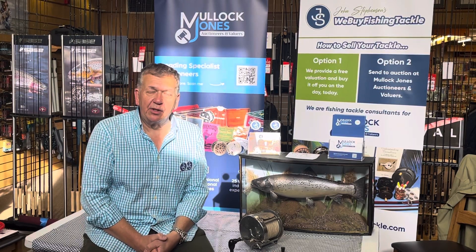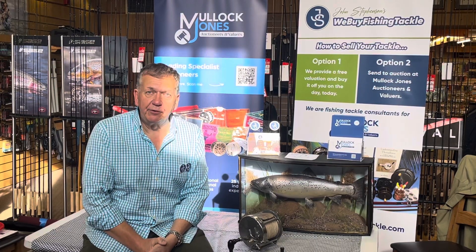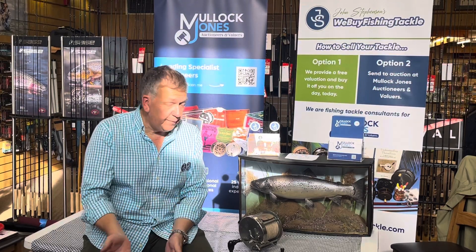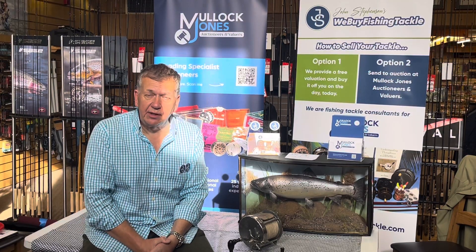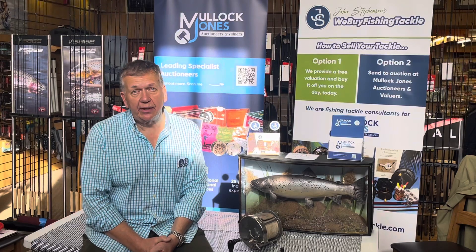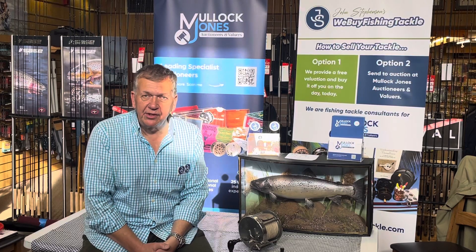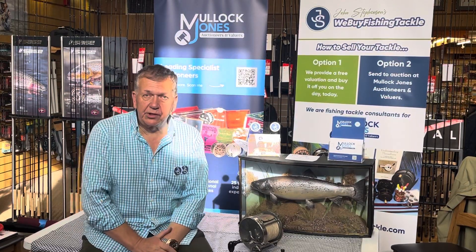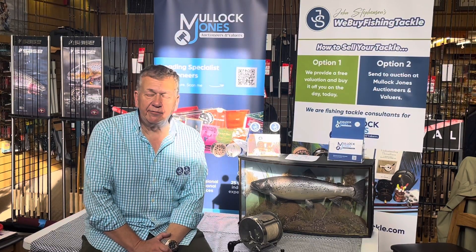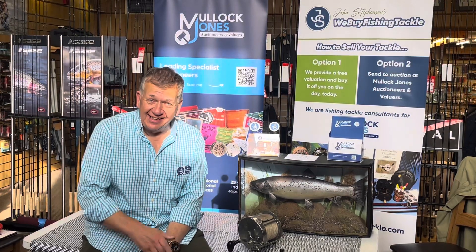Here's a date for your diary, so get your pen out: it's March the 30th and 31st — that's a Saturday and Sunday joined together. We'll be here for the two-day period, so hopefully if you can't make one you can make the other. Same applies if you have any tackle to sell or want a valuation — antique, modern, secondhand, or vintage from the 1990s era. John Stevenson's 'We Buy Fish and Tackle' will be there, Mullet Jones Auctions will always be there taking in goods. Love to see you in March — I'm going to answer the phone that's ringing now. See you, bye!